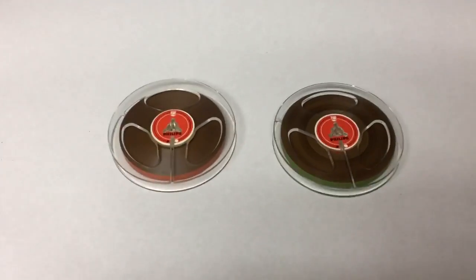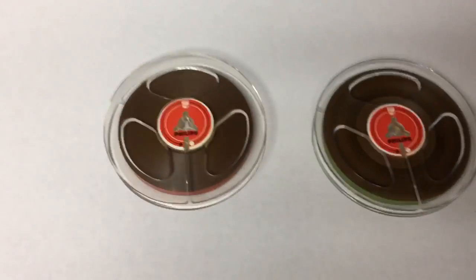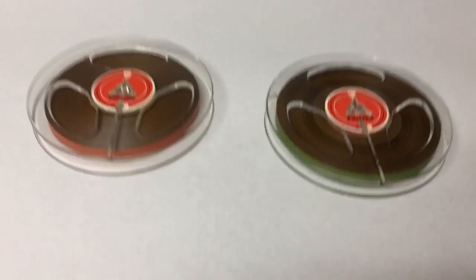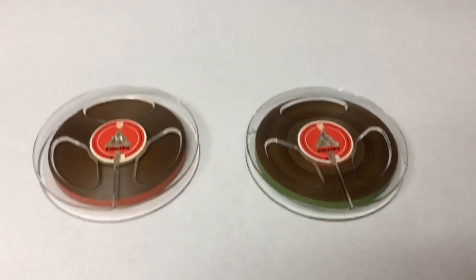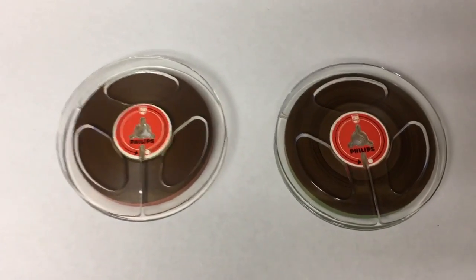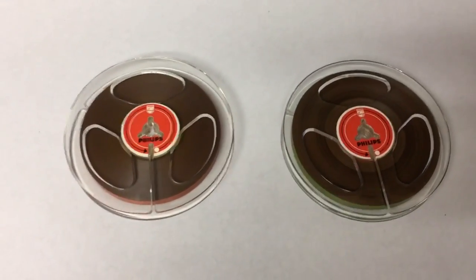These are a couple of four-inch tape reels for your smaller vintage portable recorders. I found a bunch of these in a box and finally got around to putting them up for sale, and a guy bought two of them for $15 a piece.